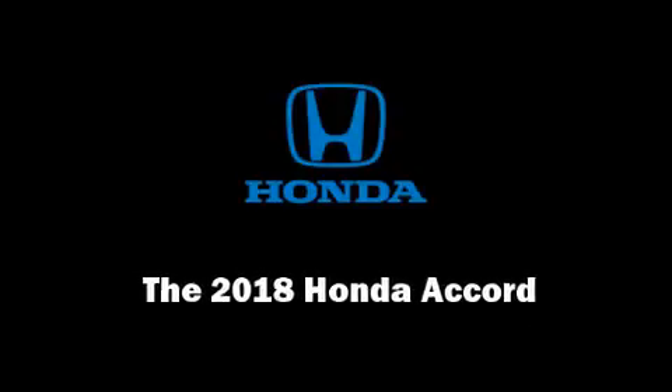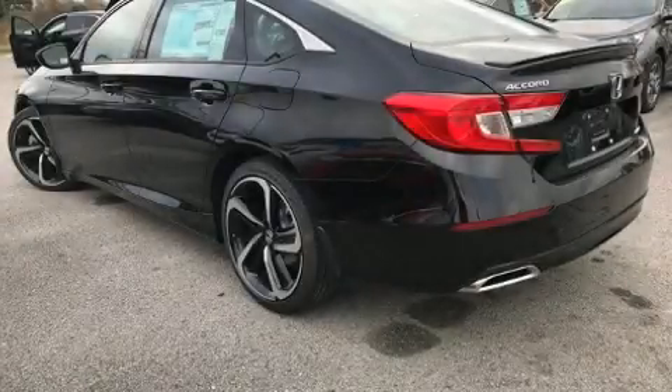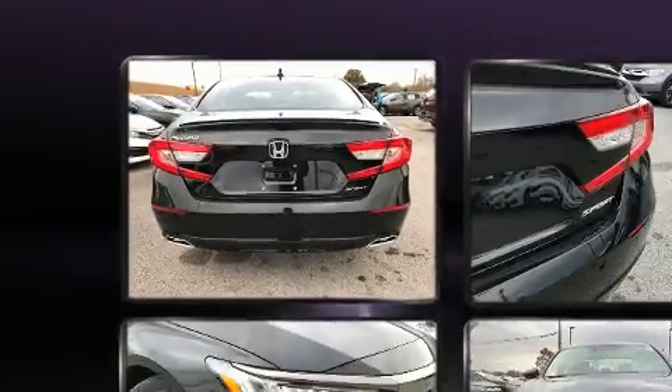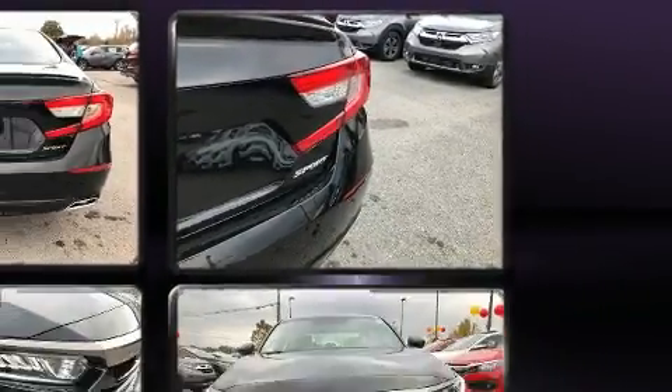Introducing the 2018 Honda Accord. This four-door, five-passenger sedan offers the features and options for which you've been searching. It features a continuously variable transmission, front-wheel drive, and an efficient four-cylinder engine.